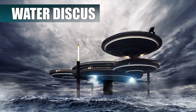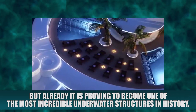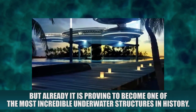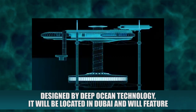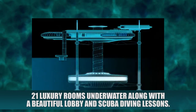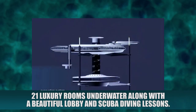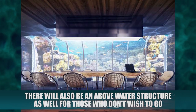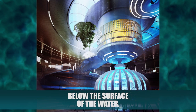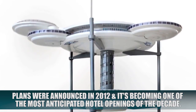Water Discus. The Water Discus Hotel is still in the planning stages but already is proving to become one of the most incredible underwater structures in history. Designed by Deep Ocean Technology, it will be located in Dubai and will feature 21 luxury rooms underwater along with a beautiful lobby and scuba diving lessons. There will also be an above-water structure for those who don't wish to go below the surface. Plans were announced in 2012 and it is becoming one of the most anticipated hotel openings of the decade.